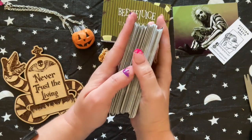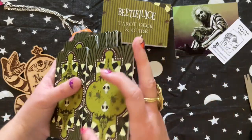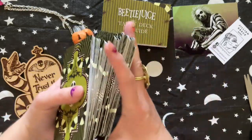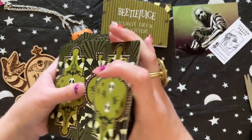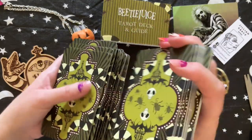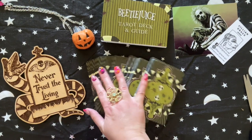So you can see how thick. At least they're not glossy and they're not sticking together. Like if they're glossy and thick, then they just stick together. They shuffle pretty good.